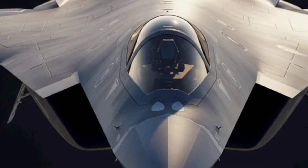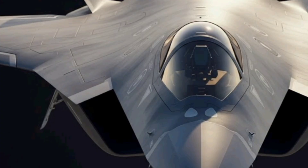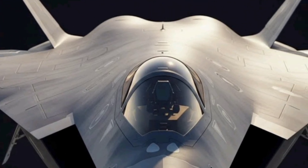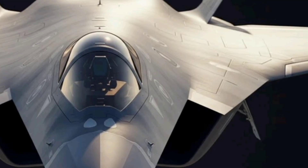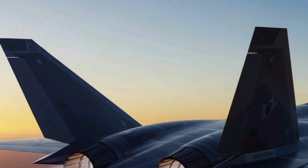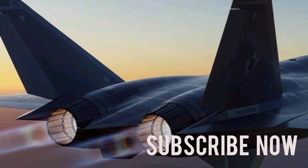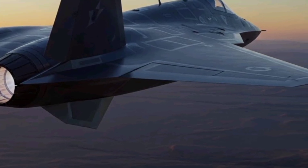The Mamba Stealth Fighter represents South Africa's bold vision for the future of aerial combat, embodying the nation's ambition to combine cutting-edge technology with homegrown engineering excellence. As a next-generation stealth aircraft concept, the Mamba is designed to operate in the most contested airspaces, leveraging a combination of advanced aerodynamics, low-observable technology, and high-performance propulsion systems to deliver unmatched agility and survivability.